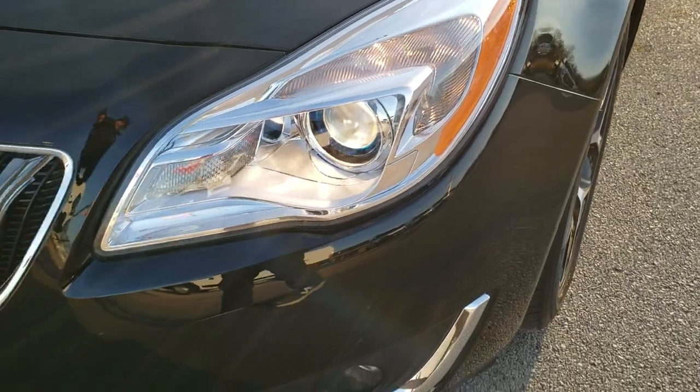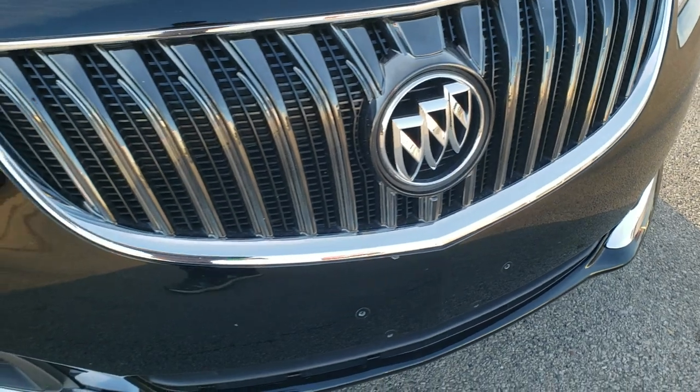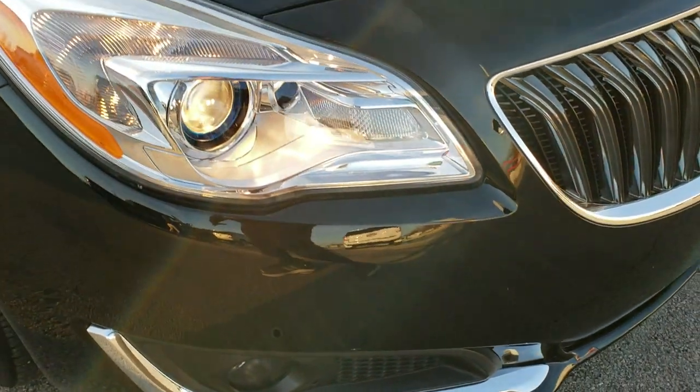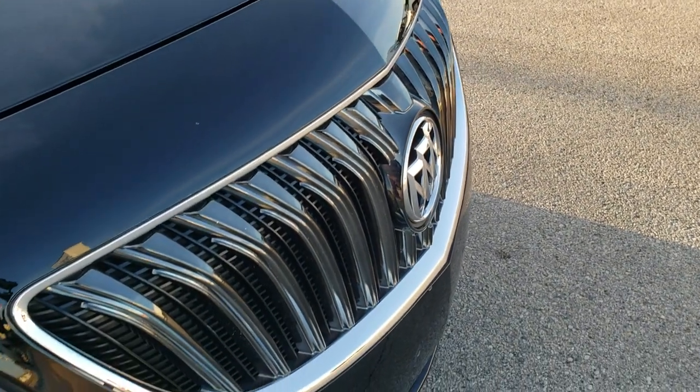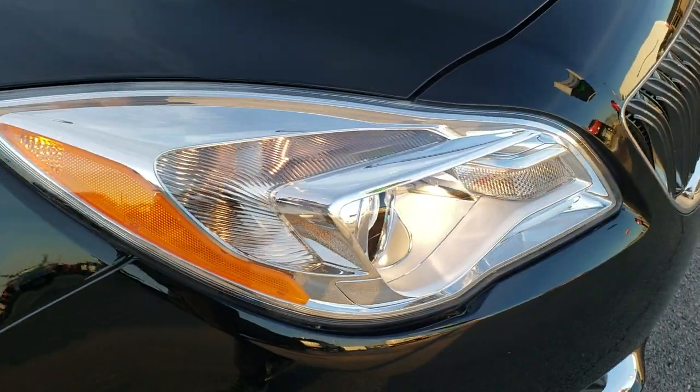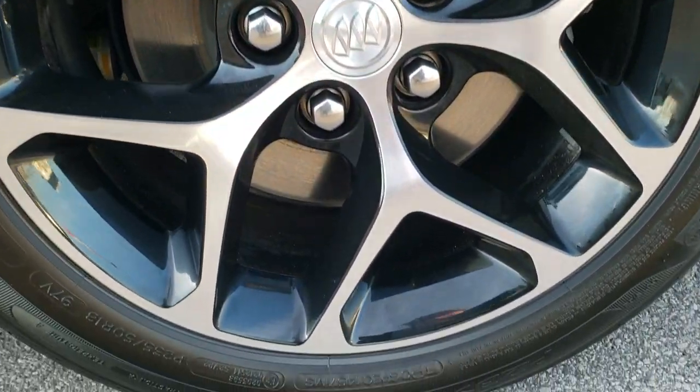It comes with the projector lamp headlamps and factory fog lamps. The front bumper is in really nice condition — I didn't see any dents, dings, or cracks on that. The hood is in excellent shape as well. The grille looks good, headlight lenses are nice and clear. The passenger side fender has no dents or dings, and the passenger side rim is in excellent shape as well.